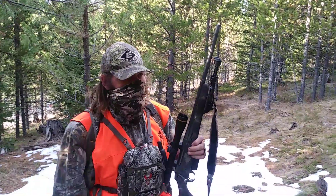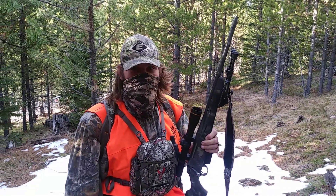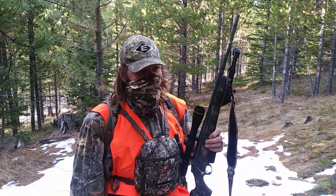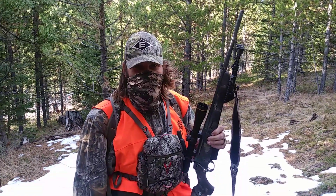It wasn't a very big deer — it was a forky unfortunately. But I'm proud of every deer I take. This is gonna be a good meat deer. I was hoping to maybe get something a little bigger I could mount, but this is still gonna be meat in the freezer. Proud of the shot, proud of the take.